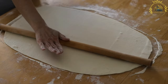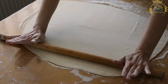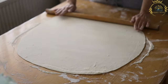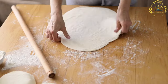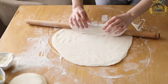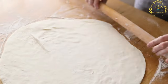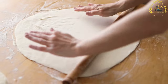Burek is another popular street food in Montenegro, as well as in many other Balkan countries. It is a savory pastry that consists of thin layers of dough filled with various ingredients. The most common filling for Burek is a mixture of ground meat, typically beef or lamb, combined with onions and spices. However, there are also vegetarian options available, such as cheese Burek filled with a combination of cheese, usually feta, and sometimes spinach or potatoes.